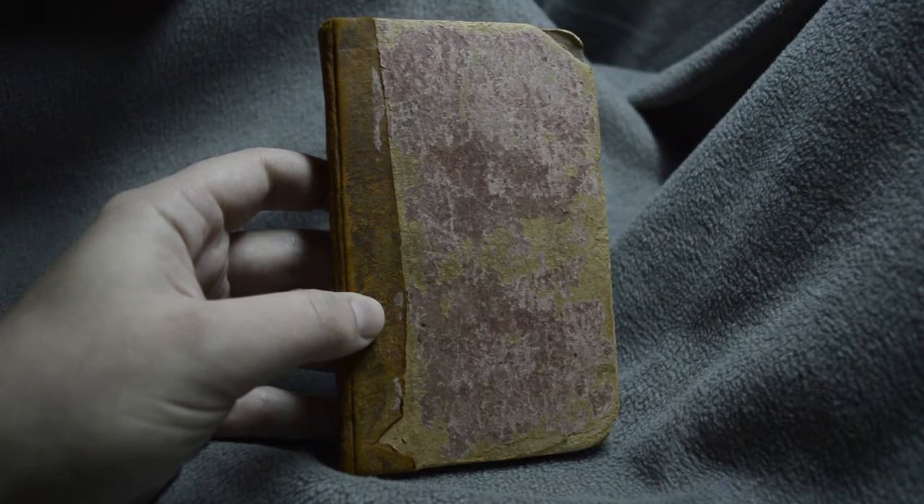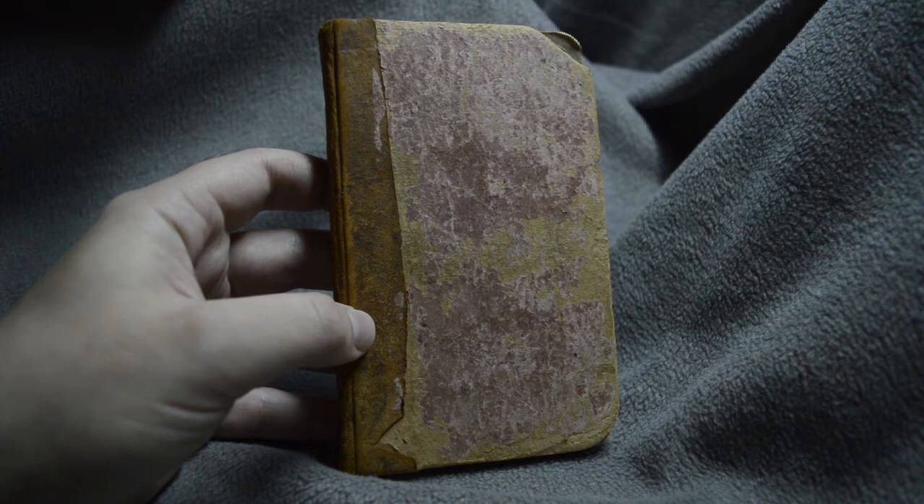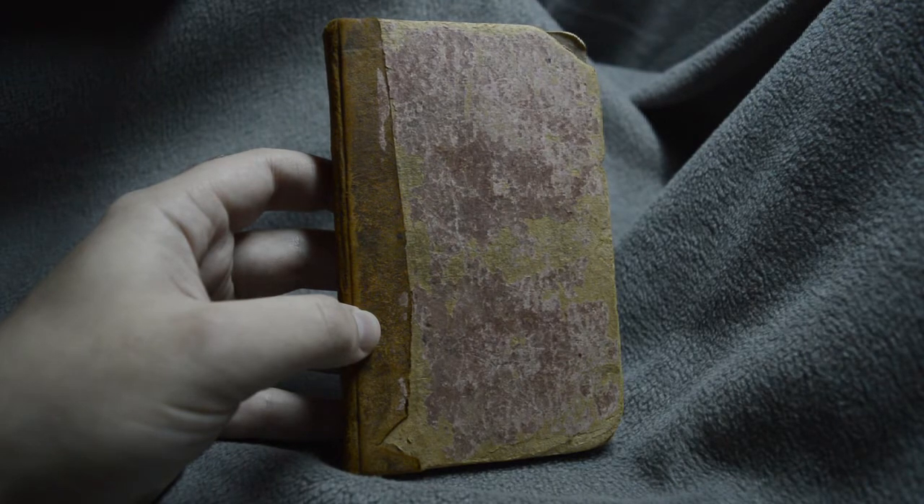Well, hello again, and welcome to another episode of Holding History. As you can see, I am holding a little bit of history here today. This is a little book from my antique and vintage book collection. I don't have very many pieces, but some of the ones that I do have are rather interesting.